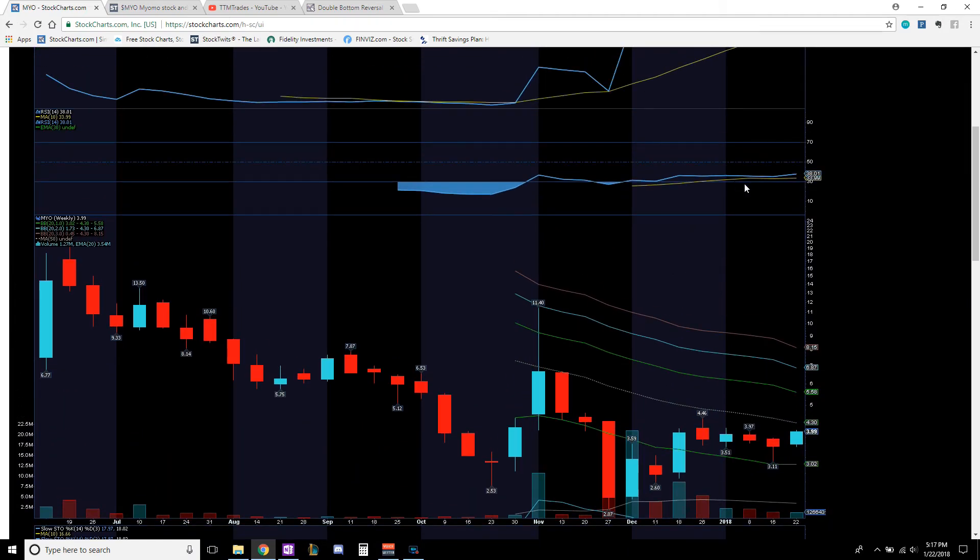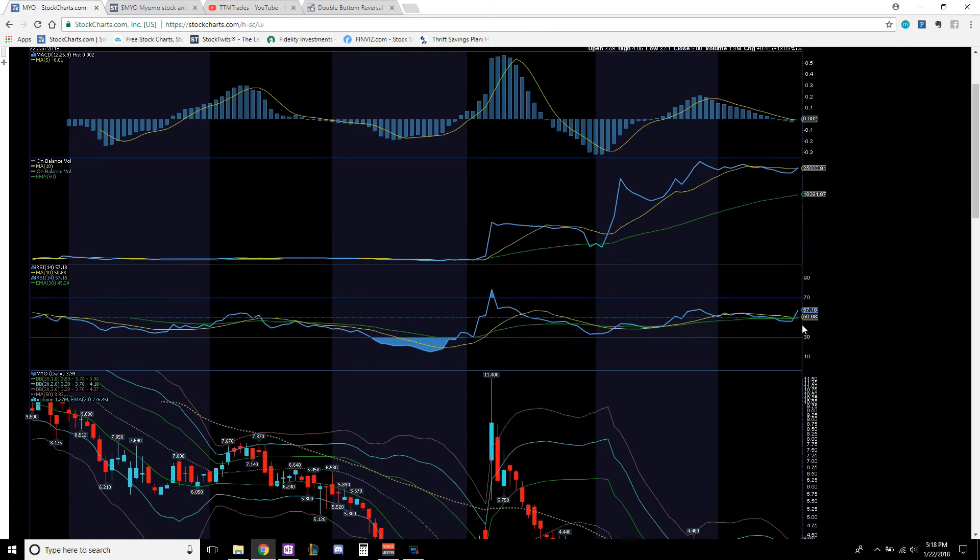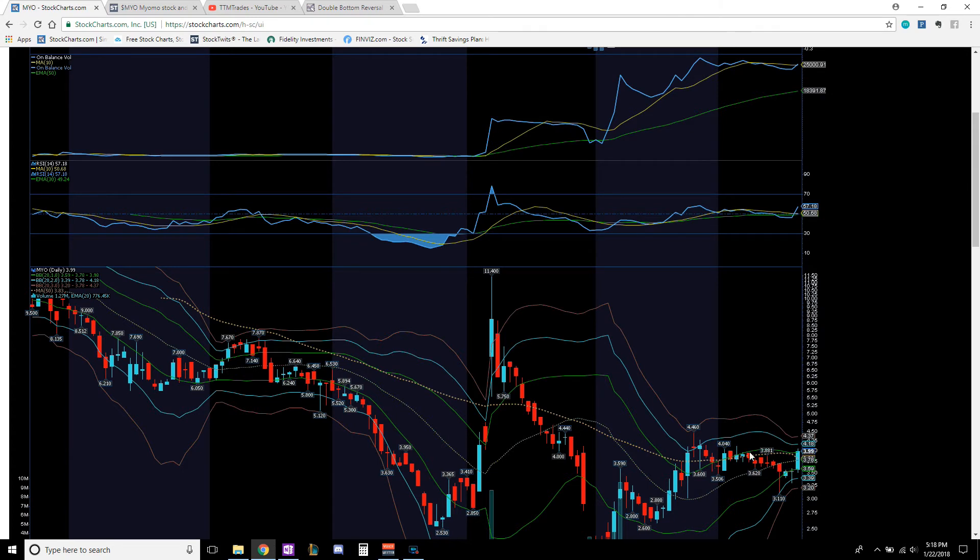After those levels, we should start heading back up into the $11 range. On the weekly, there's plenty of room for this to run based on the RSI. On the daily, the RSI is already above 50 and is going to hit the overbought area pretty soon. So you may see a breakout above $4.46, head up into the $6.50 to $7.00 resistance range, then a slight pullback for consolidation. When a stock consolidates, those are people taking profits while people on the sidelines take new positions.